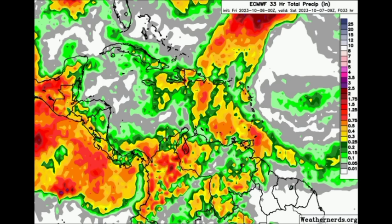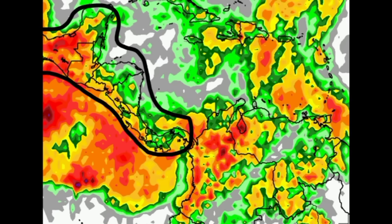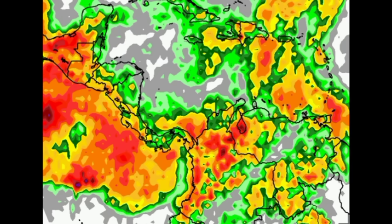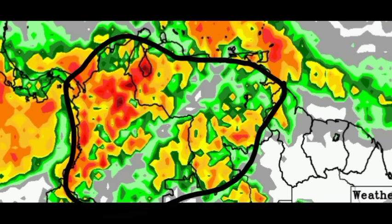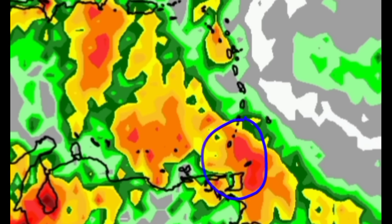Let's go on to the rainfall map from the Euro model. It's getting pretty colorful for some areas - those oranges, reds, and burgundies are indicative of a lot of heavy rainfall. Across parts of Central America and Mexico going to Guatemala, there could be heavy downpours. Going to El Salvador, Honduras, near the Pacific coast of Nicaragua, down to Costa Rica and spots in Panama - there could be some heavy rainfall. Heading to northern South America, Venezuela and Colombia will definitely see some heavy rainfall.